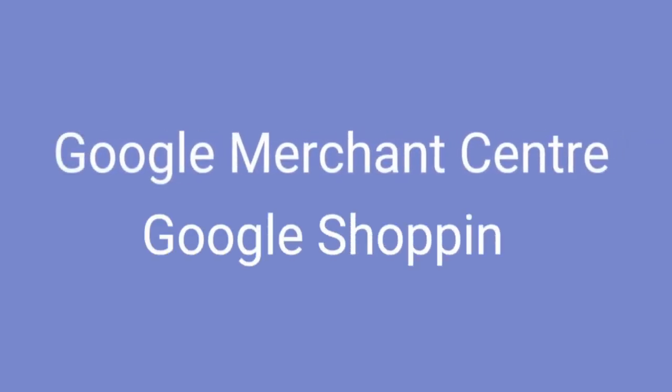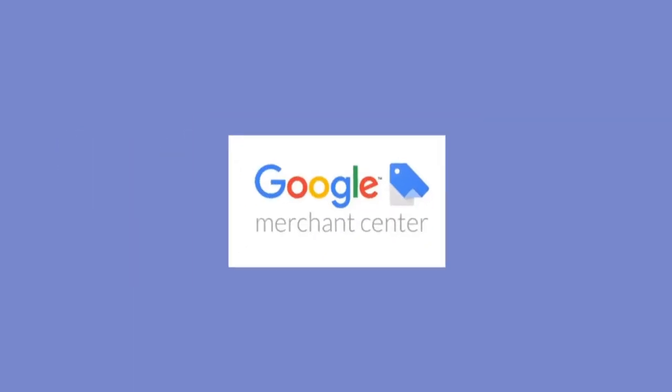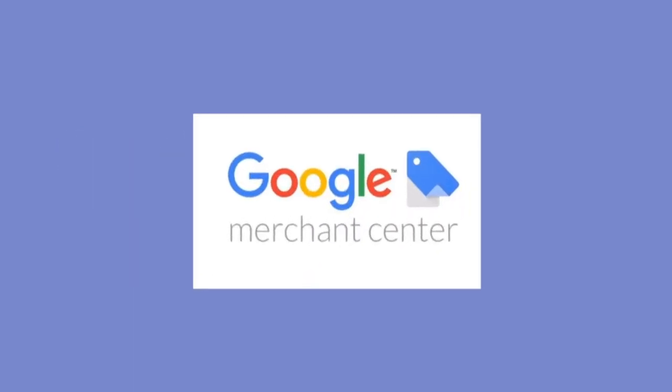Google Merchant Center and Google Shopping. Another thing you want to make the most of is the suite of tools offered by Google Merchant Center, which allows you to upload and update your product information, including images and pricing. This information will then be displayed in relevant Google Shopping searches.